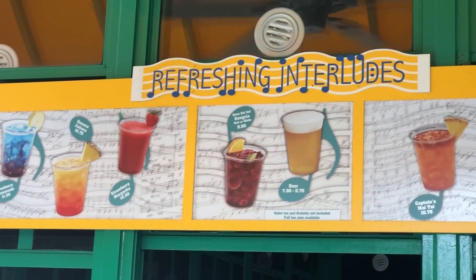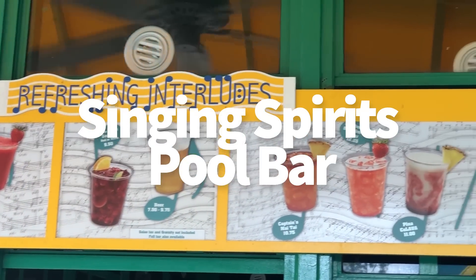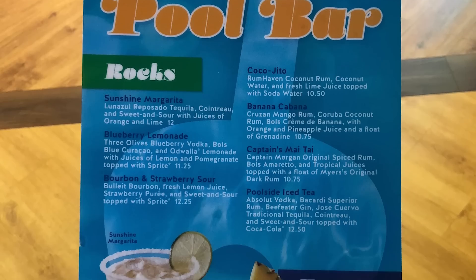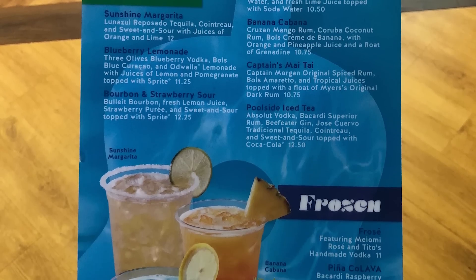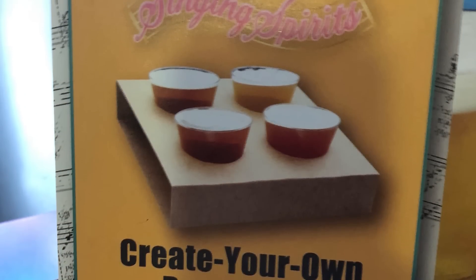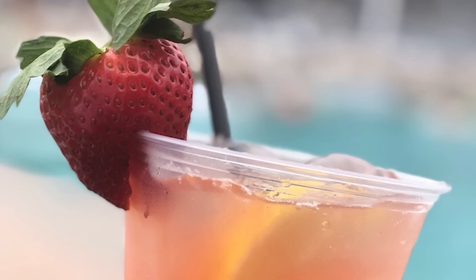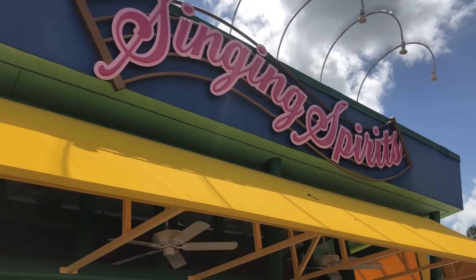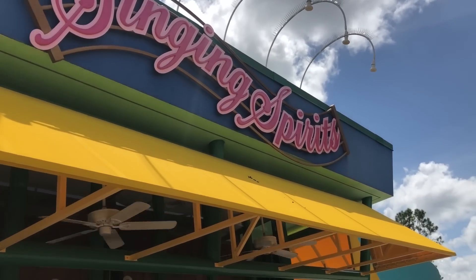Over at All Star Music, the Singing Spirits Pool Bar has the standard Disney pool bar drink menu and some potato chips and things like that. But here at Singing Spirits, they've got a create your own beer flight right now, which I think is very cool. This stuff can change at any time because they really do change it up and try to make it unique and interesting. But I love that they have a create your own beer flight — I think that's really cool.